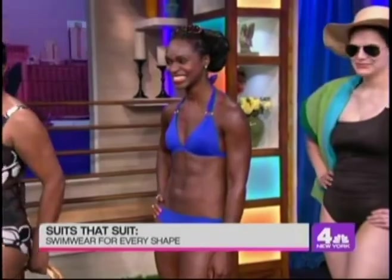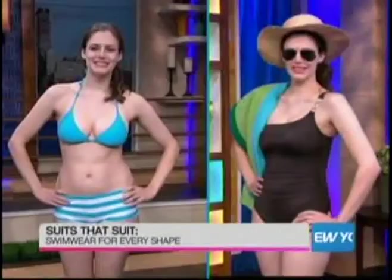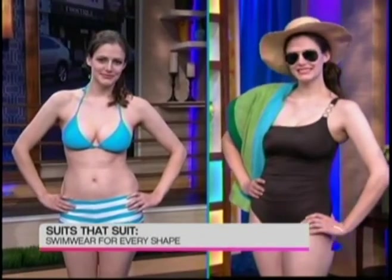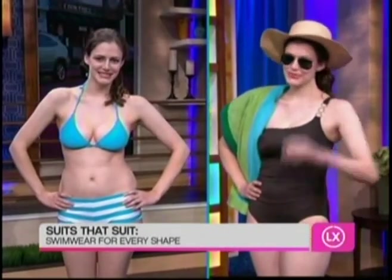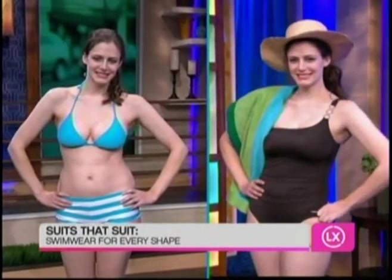Let's go to Sarah — she has a pear shape. Sarah is a little bit larger on the bottom and smaller on top, and really wants to balance herself out. You can see the horizontal stripes drawing attention to her trouble spot. So we put her in this great asymmetrical one-piece from Land's End, available at Sears or LandsEnd.com. It's a little more slimming with the shearing at the waist and really draws the eye up.